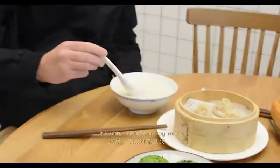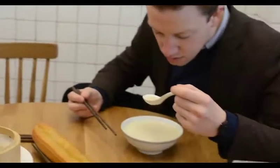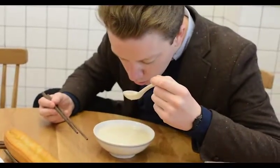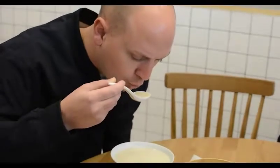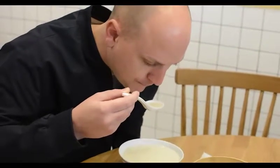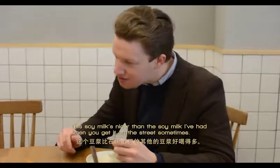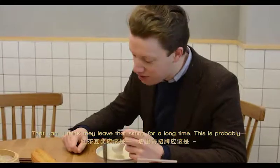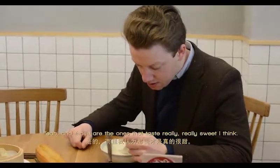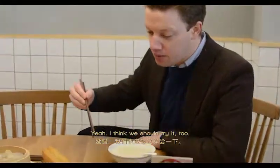Sweet soy milk. It's a red tea soy milk. This soy milk is nicer than the soy milk I've had when I get it on the street sometimes. I think they leave that sitting for a long time, and that goes to the one that tastes really, really sweet. I think you're supposed to dip the fried dough in it. I think we should try to.